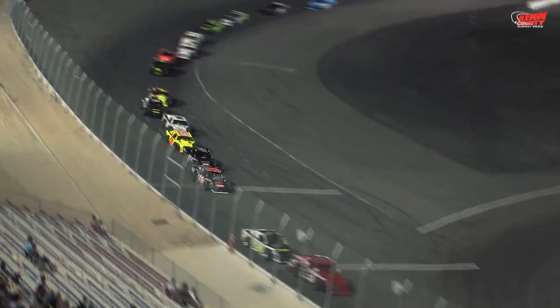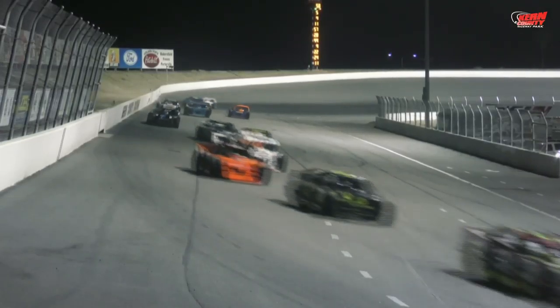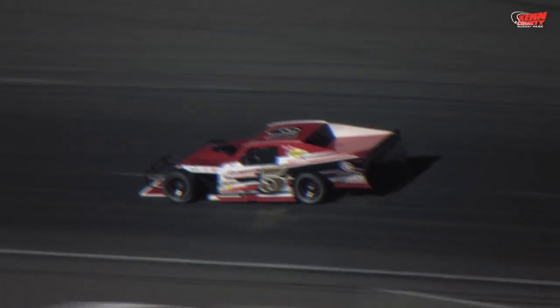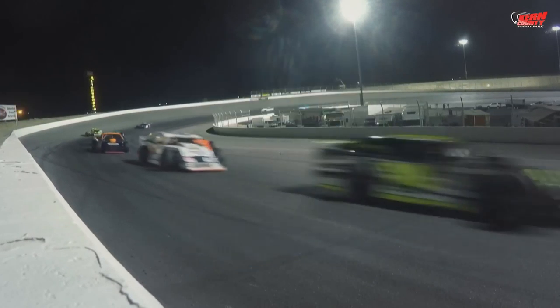Now we're back to racing action for the final 25. Taylor Minch in the number four on the restart takes a look to the inside, but the 5T of Travis Thurkettle is going to use that outside line and keep those RPMs up and power down the back straightaway. Late in the race, there would be a battle for the lead on the final lap. Final corner — Taylor Minch making a run, but too little too late. The 5T and Travis Thurkettle wins the first ever points race for the Lucas Oil Modified Series at Kern County Raceway.